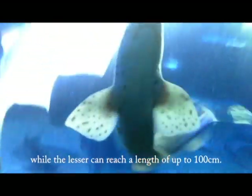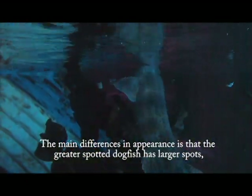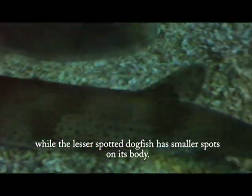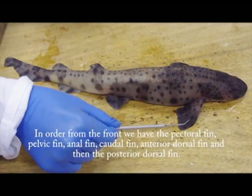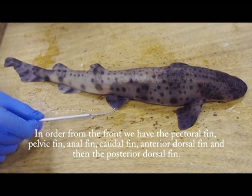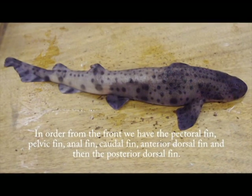While the lesser spotted dogfish can reach a length of up to 100 centimetres. The main differences in appearance are that the greater spotted dogfish has larger spots, while the lesser spotted dogfish has smaller spots on its body. The first thing to notice on the greater spotted dogfish is its fins. In order from the front, we have the pectoral fin, pelvic fin, anal fin, caudal fin, anterior dorsal fin, and then finally the posterior dorsal fin.